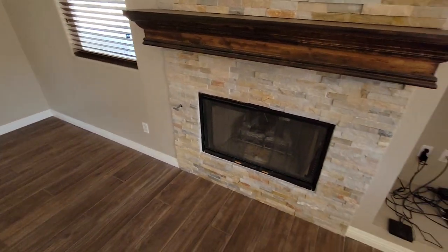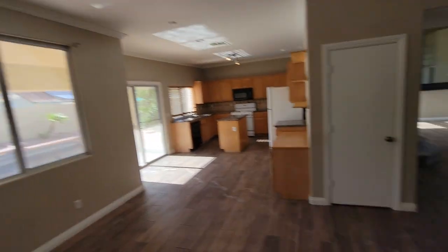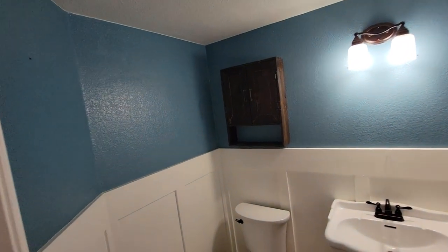There's some stonework here around the gas fireplace. I don't see any major flaws jumping out at me. This is a pretty good house.